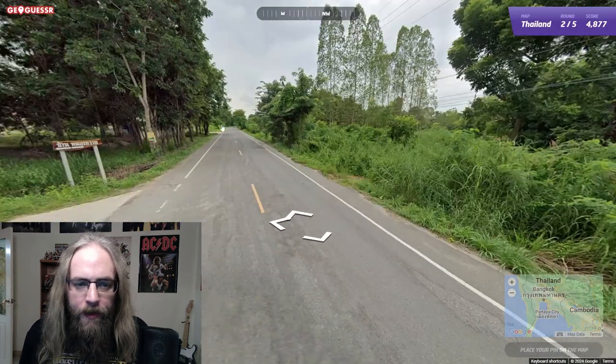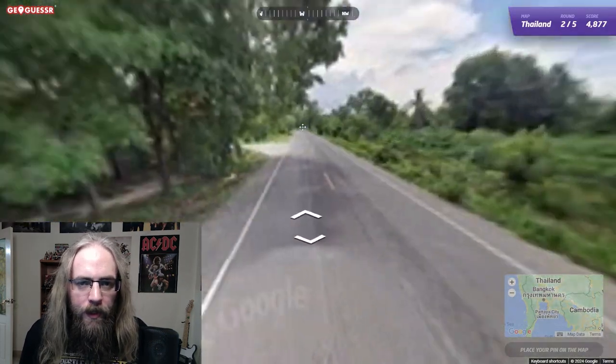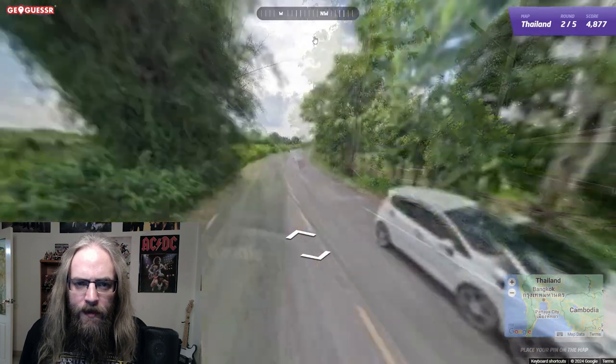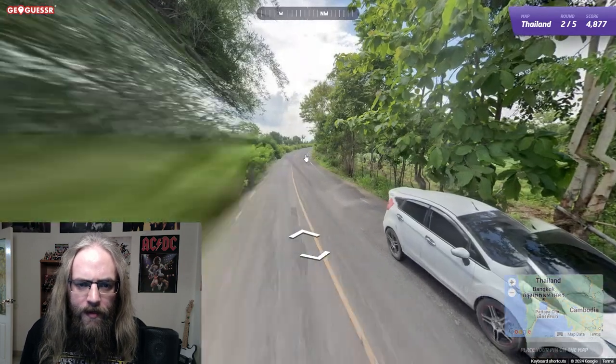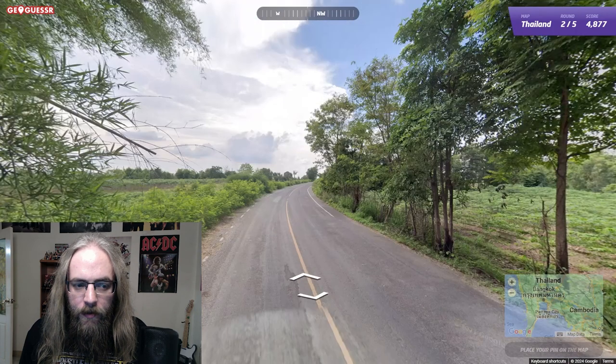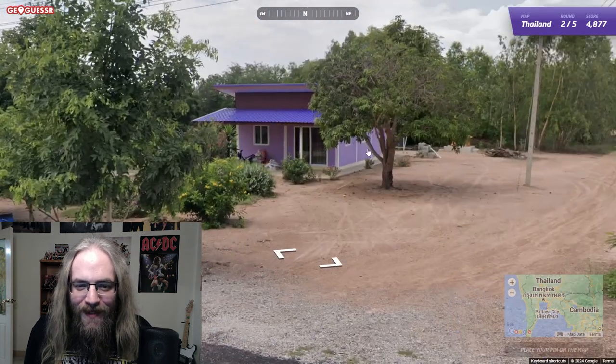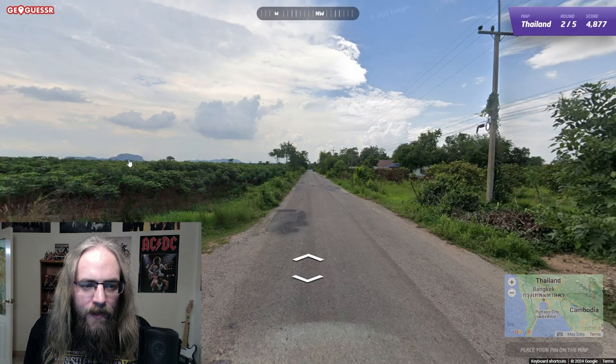Middle of nowhere here. I think we'll go this way - west, northwest. I changed the compass, it's up here now so you guys can see it. Usually my video in the bottom corner covers the compass. This one's probably better anyway. I love that purple, dude - that's so Thai. That color. That big mountain over there.